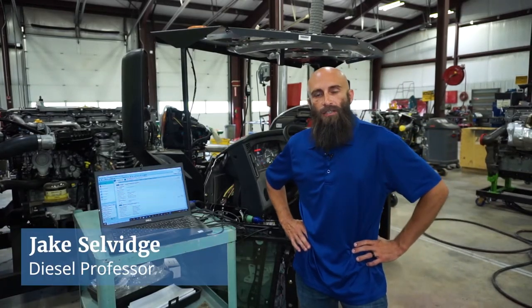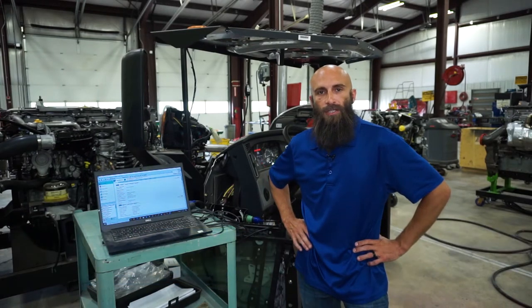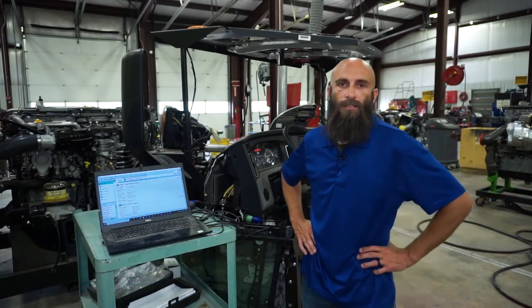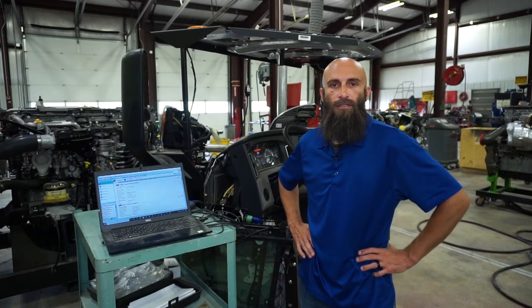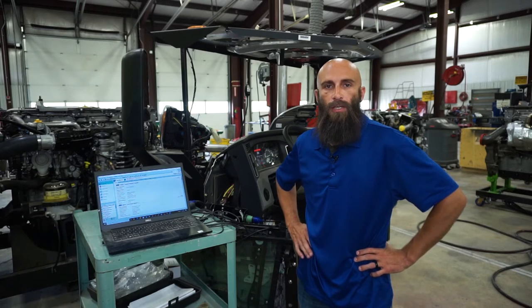My name is Jake Selvidge. I'm the diesel technology instructor here at Arkansas State University Beebe on the Searcy campus. I'm an ASC master certified medium and heavy-duty diesel technician, and today I'm going to go over a few things that we do here in our shop and show you what you can expect being a diesel technician throughout the day.